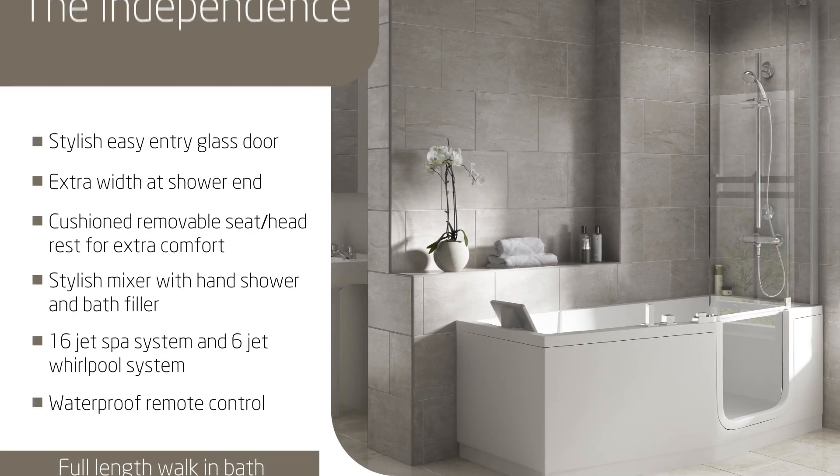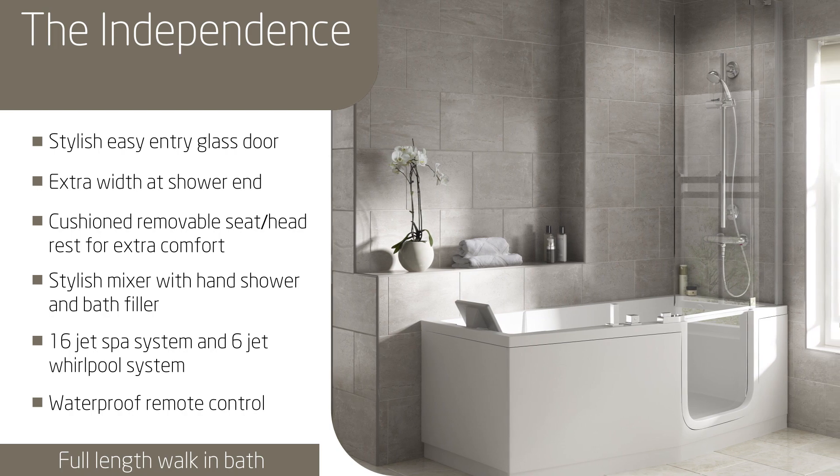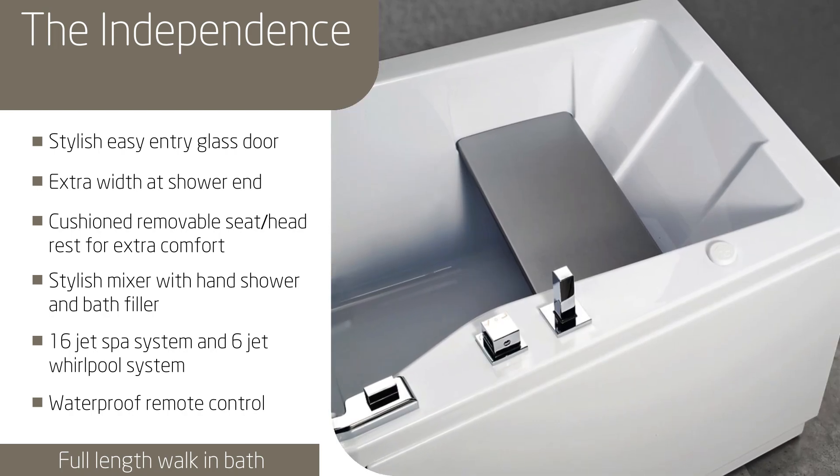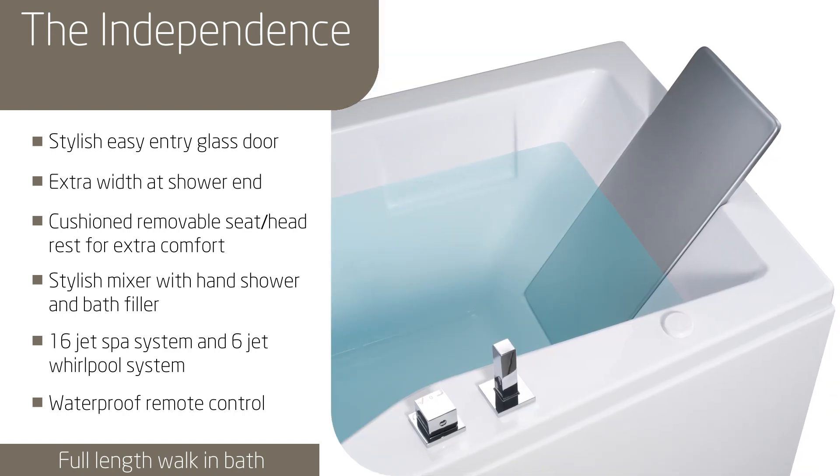Why not choose our ultra stylish Independence walk-in shower bath, which features a unique removable seat or headrest, giving you the option to use this as you require.